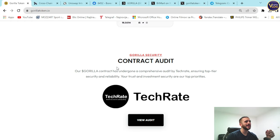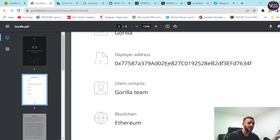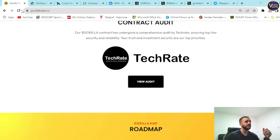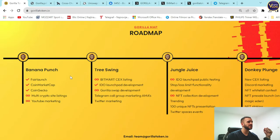Gorilla's security contract audit is right here — you can press to view it. As I said, it's legit, transparent, and prepared for you. Explore the audit — everything is backed and transparent. Most importantly, their audit is fresh, legit, and ready for you.